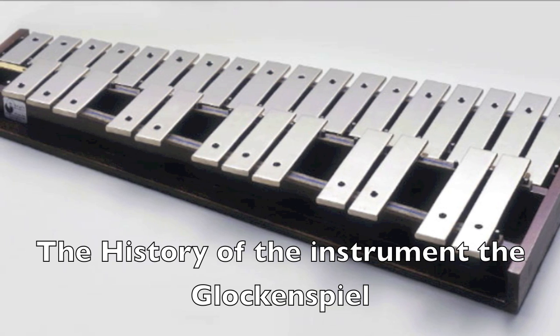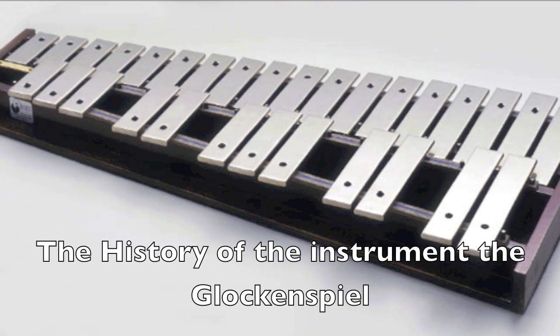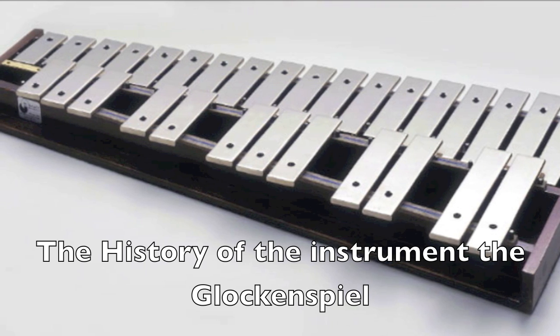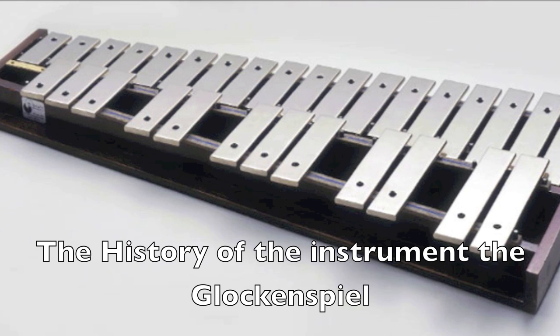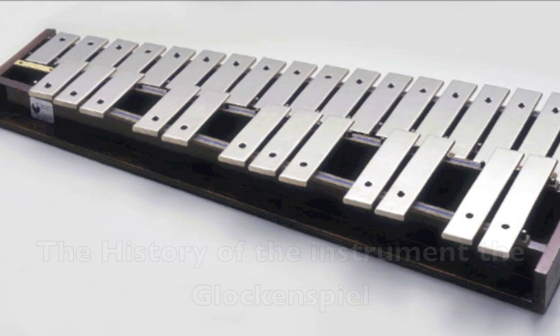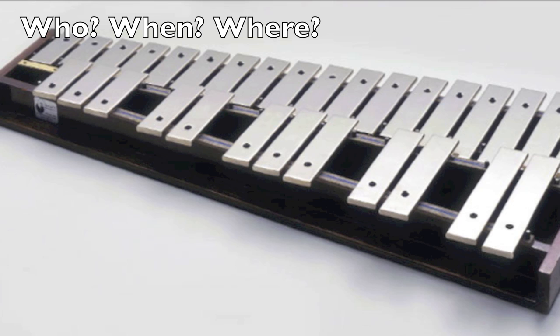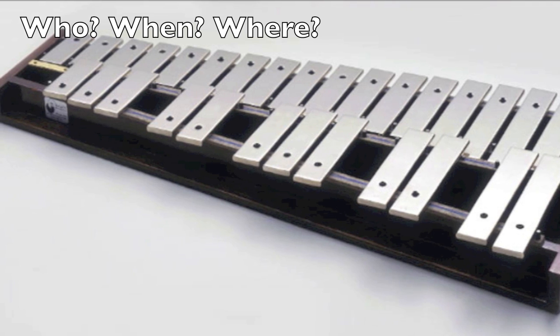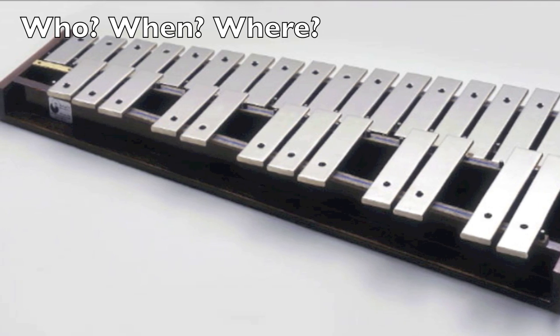Percussion instruments are an international family with ancestors from the Middle East, Asia, Africa, the Americas, and Europe, representing musical styles from many different cultures. The name glockenspiel means "bell play." The glockenspiel was officially invented in the 17th century in Germany by Robert Furentier.